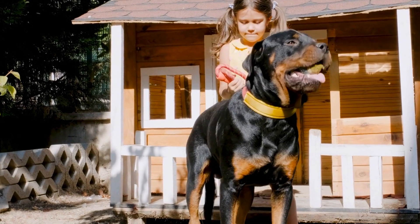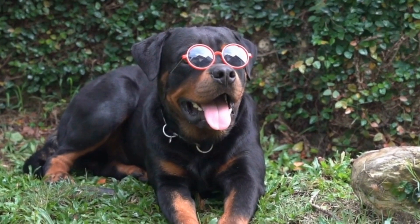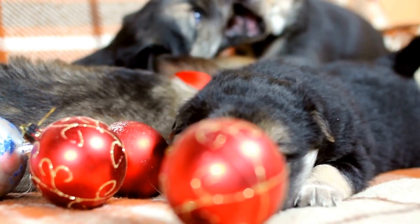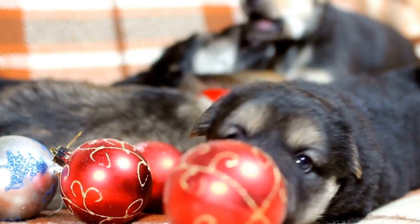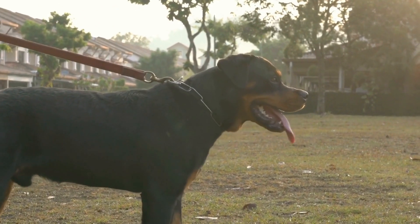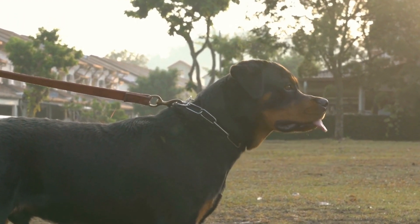Rottweilers are incredibly powerful and loving dogs that require proper nutrition to maintain optimal health. As a responsible dog owner, it's crucial to understand the unique dietary needs of this breed to ensure they live a long, happy, and healthy life. In this video, we will discuss some essential Rottweiler nutrition tips to help you provide the best possible diet for your furry friend.